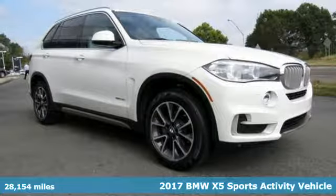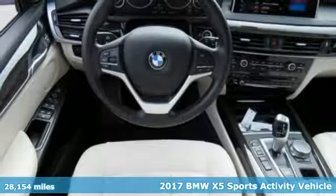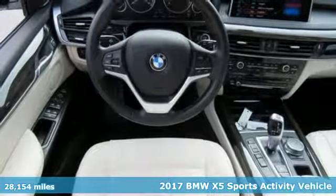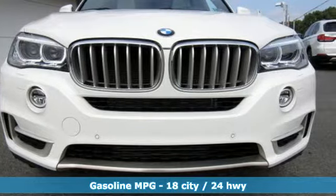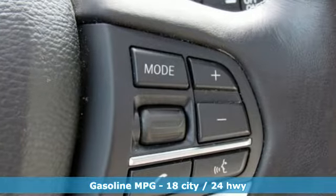It's a certified 2017 BMW X5. When it's up to you, you get the most space, finest luxury, and best view. Take charge of the road in this X5, and it comes with all the amenities you need.